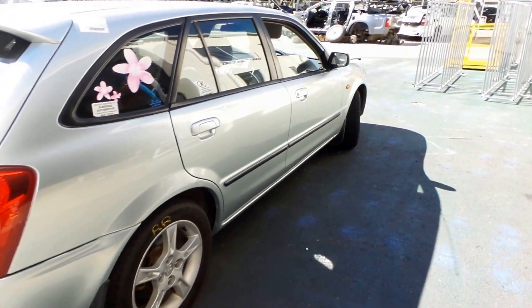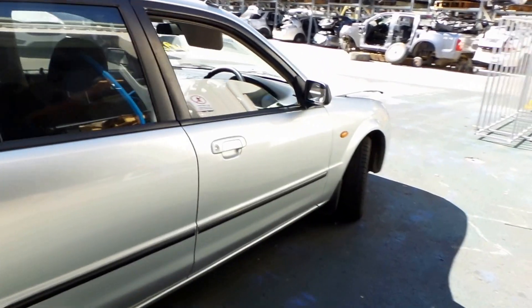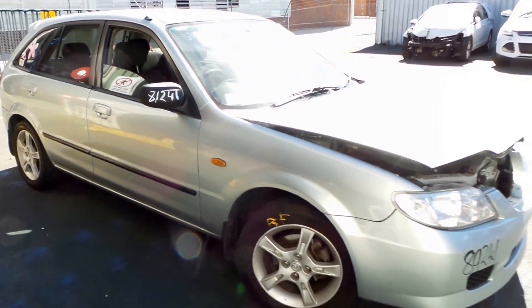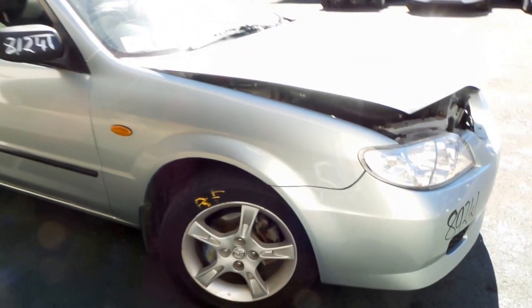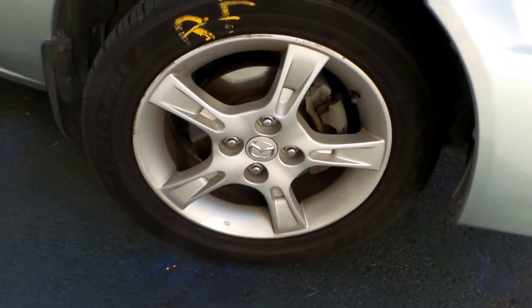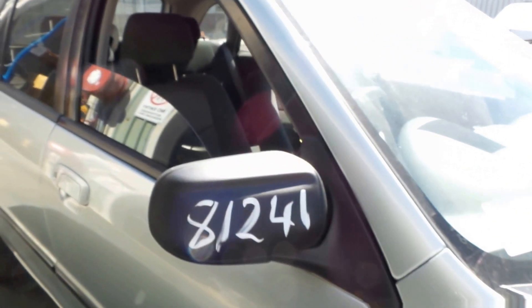Both right-hand doors appear to be in good condition. Good right-hand front guard. Good right-hand manual type door mirror.